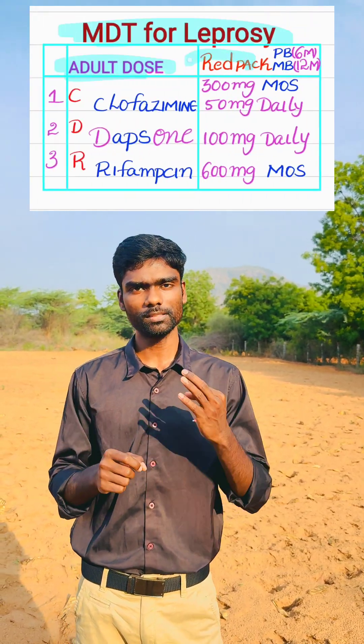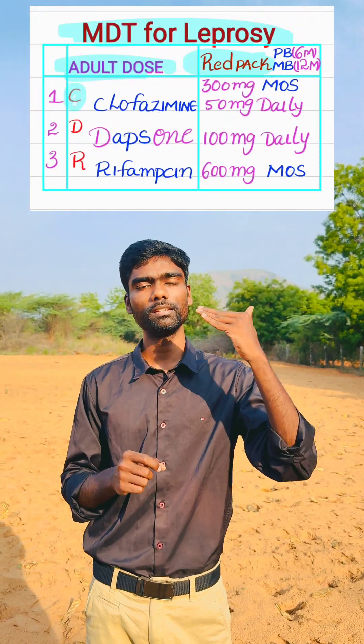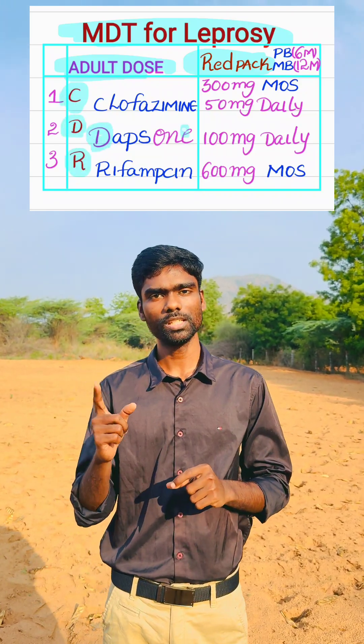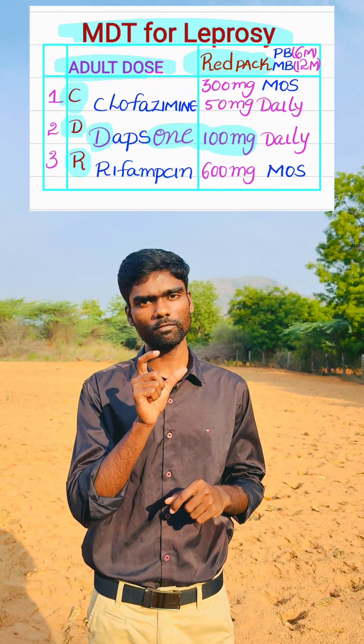Coming to multidrug therapy for leprosy, in adults we give the Red Kit, which contains three drugs — remember the mnemonic C, D, and R. D for Dapsone: it ends with 1, 100 mg, starts with D for daily — so Dapsone 100 mg daily.